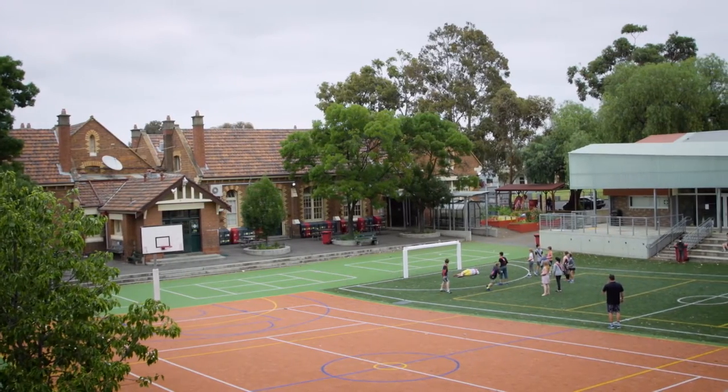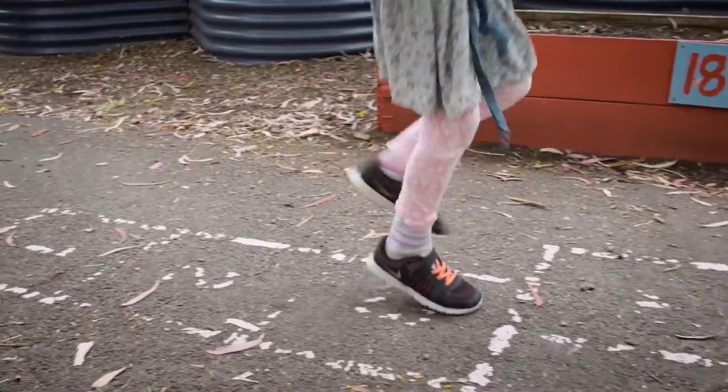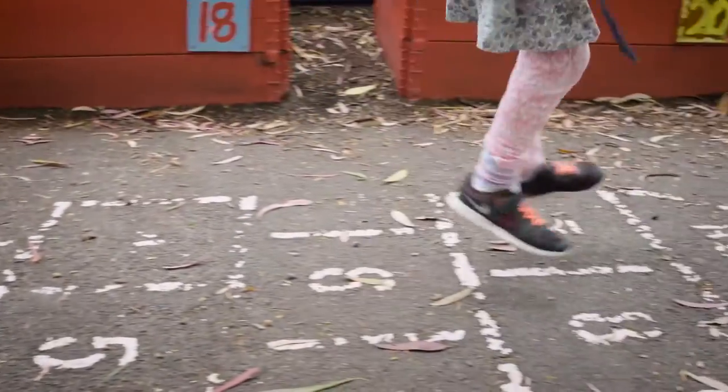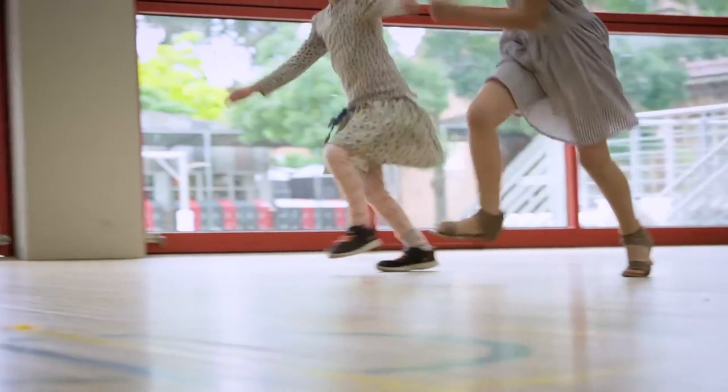Asthma is probably the most common medical issue we have in the first aid room and at the school. That's just because we've got a little over 10% — it's such a common thing for students to have asthma symptoms. At the start of the year it is a busy time, and globally we see an increase in the rates of asthma flare-ups amongst children at back-to-school time.